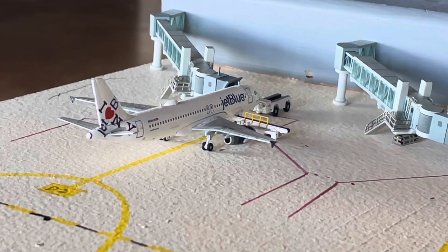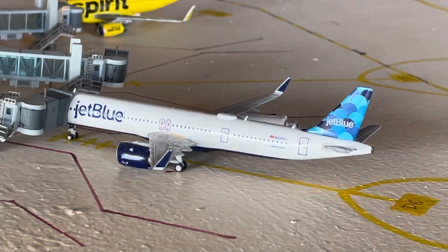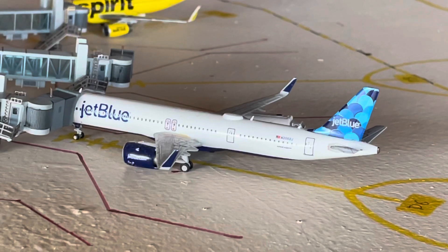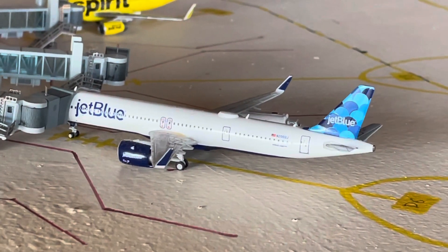He's just getting on some final baggage and passengers. Here we have a JetBlue Airways Airbus A321 Neo with the blue sail livery, with service out to New York JFK, which is our only Airbus A321 Neo route.